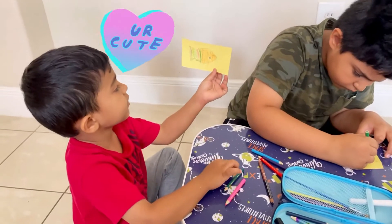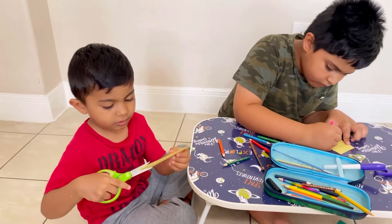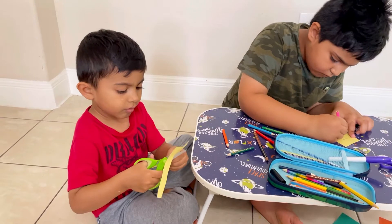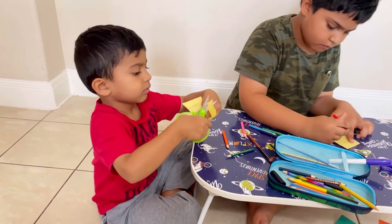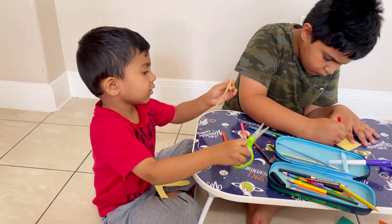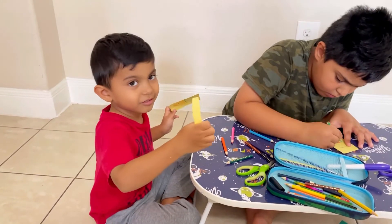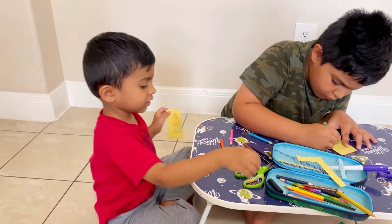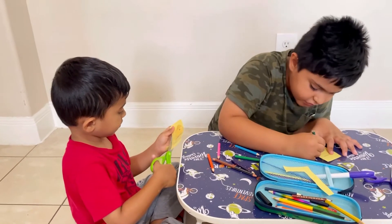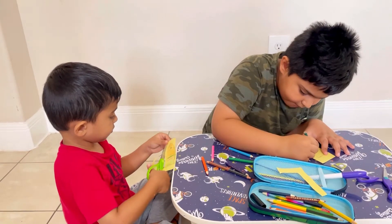Let's start cutting the fish. I want to make the fish. Let's start cutting the fish. A little careful. I made one. Done. My fish is on the side. Done.